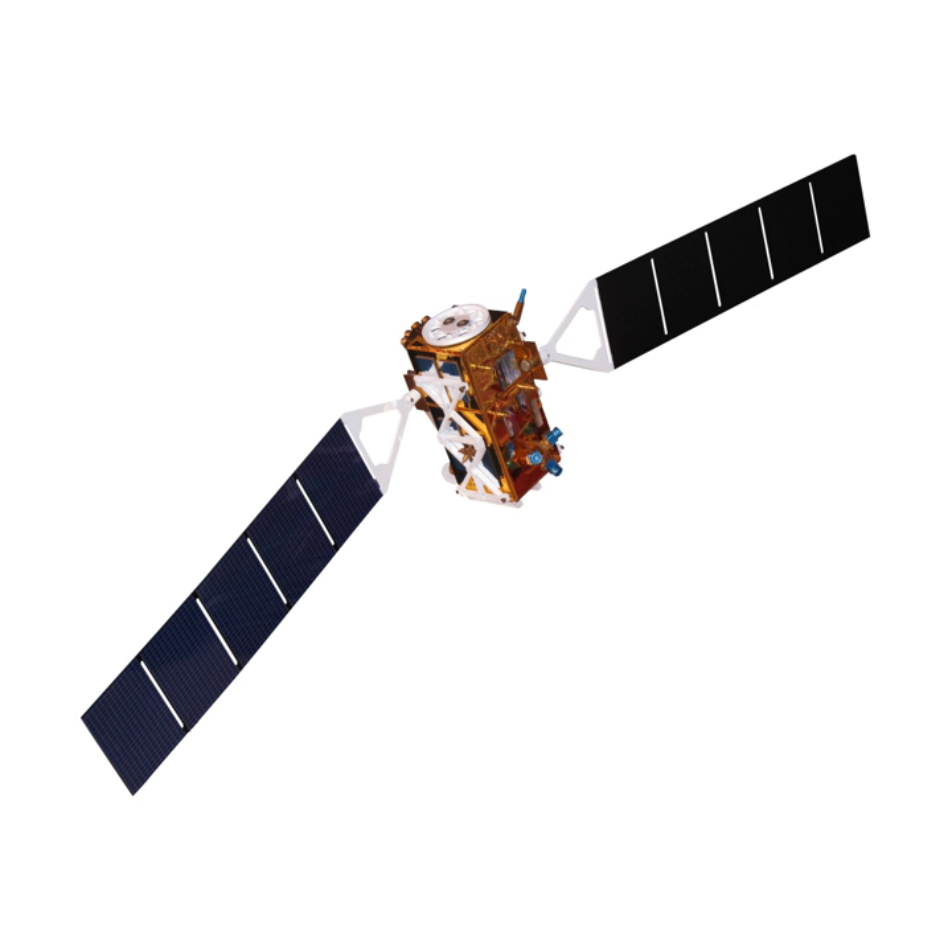Specifications of the Sentinel-1 satellites include a 7-year lifetime, a Soyuz launcher, and a near-polar Sun-synchronous orbit at 693 km altitude. The orbit has a 12-day repeat cycle with 175 revolutions per cycle and a 98.6-minute orbital period. Other characteristics include 3-axis altitude stabilization, a 2,300 kg launch mass, and dimensions of 3.9 m × 2.6 m × 2.5 m.